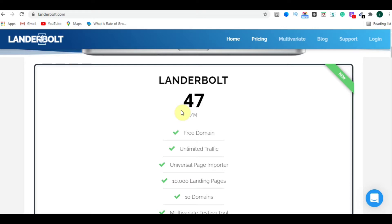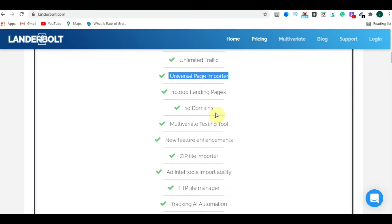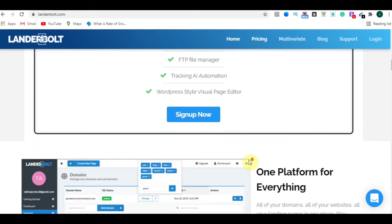If you want, you can avail this offer by using my code. Here you can see there are various other specifications as well, like a free domain, unlimited traffic, universal page importer, and many other features which you can read on the page.